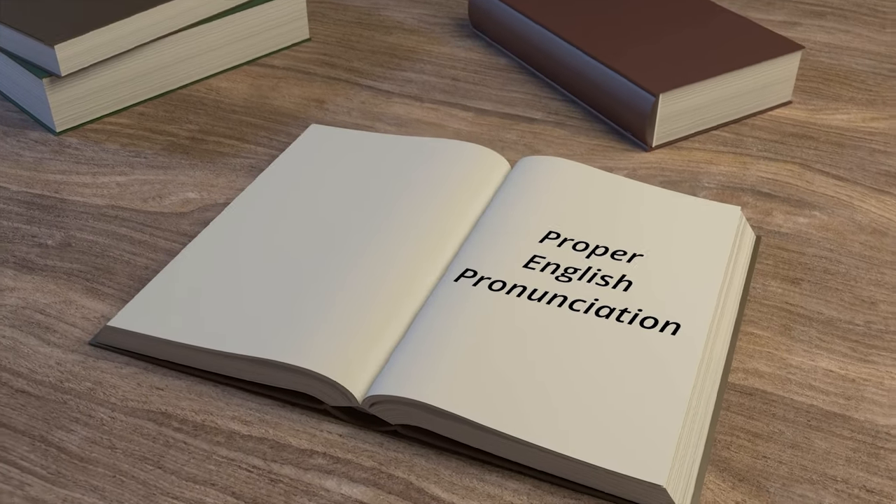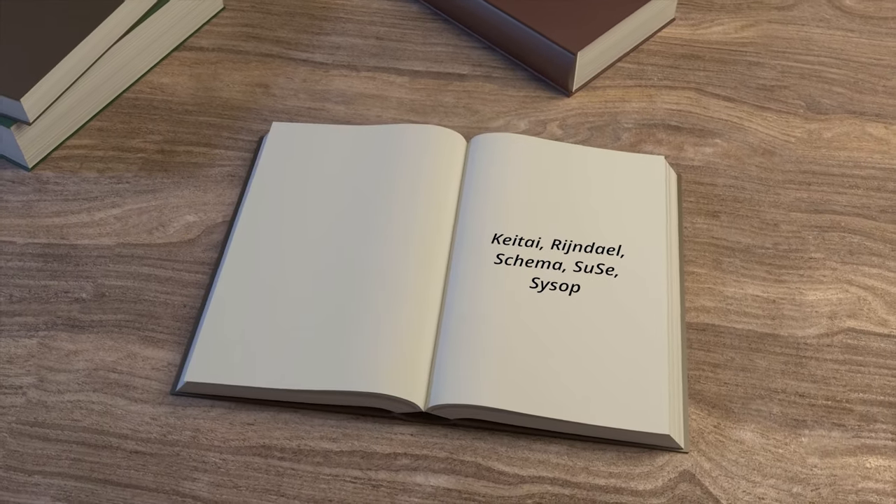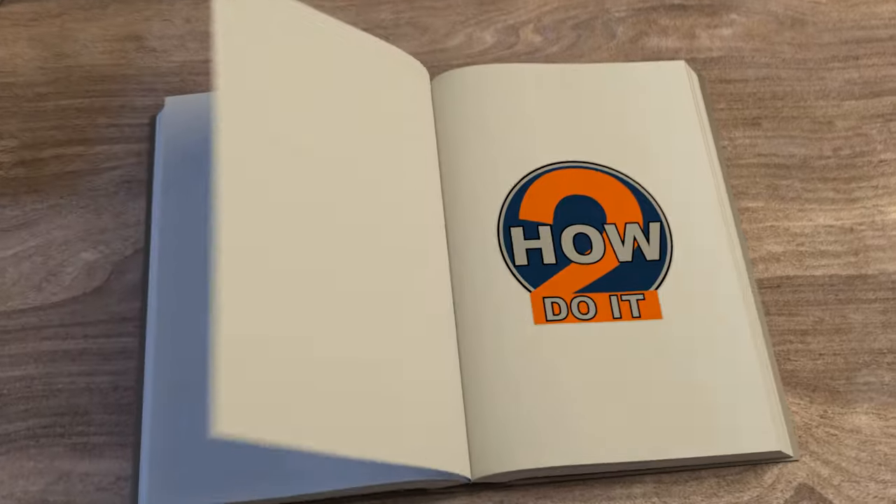Here's part 3 of our Tech Terms pronunciation video. Let's use a Japanese term to start.